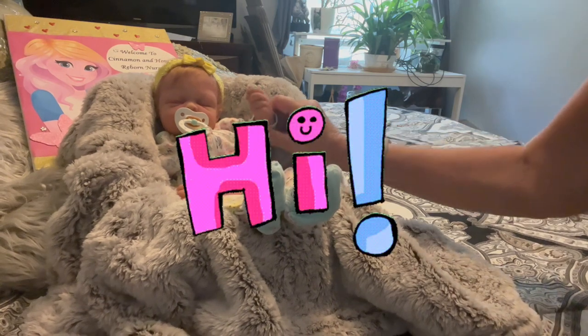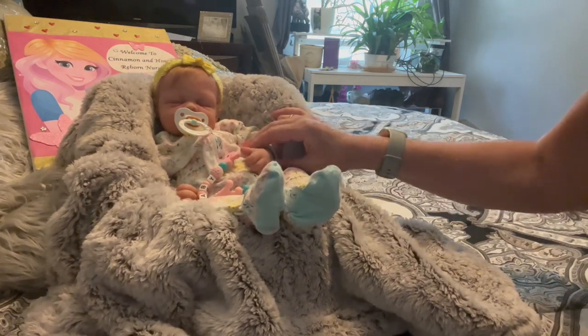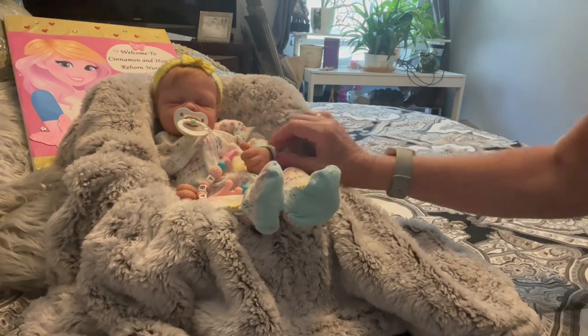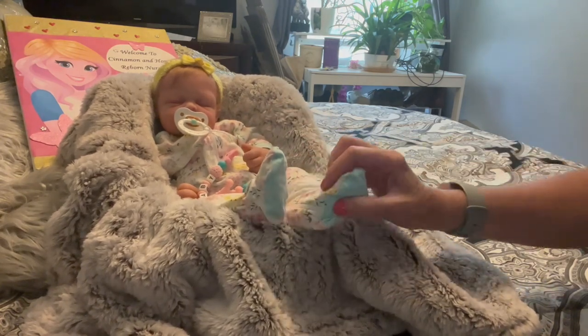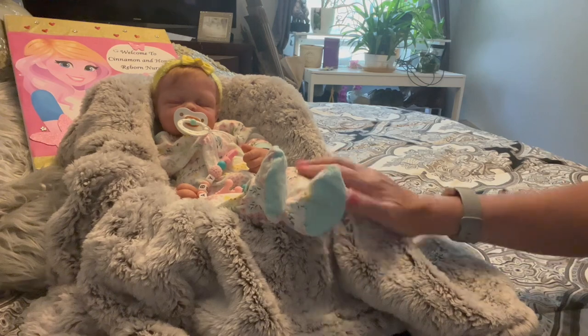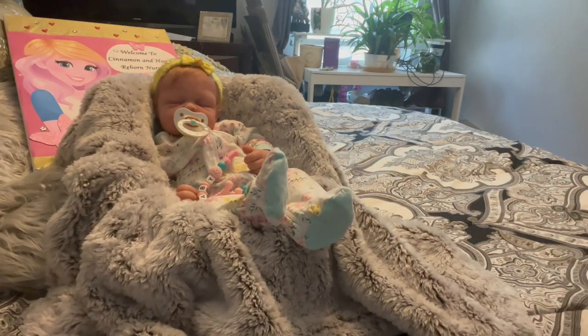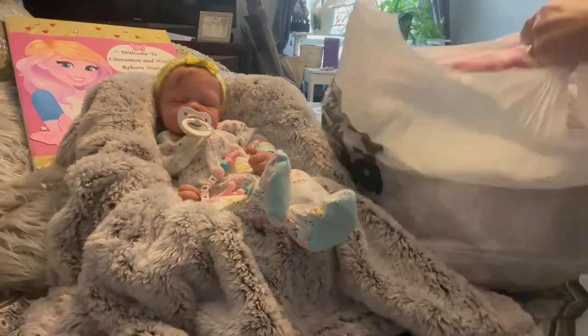Hi guys, welcome back to Cinnamon and Honey Reborn Nursery. Today we're here with sweet Olivia — she is my full-body silicone baby and my forever baby. But today she's just here to look pretty, and today we have a huge shopping haul that I want to share with you guys.